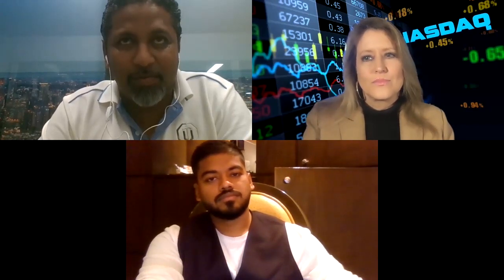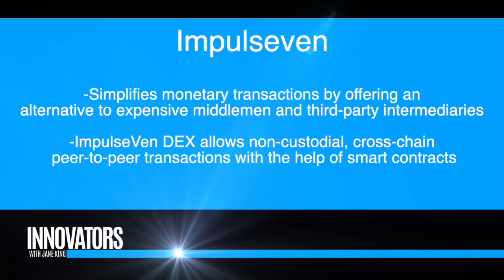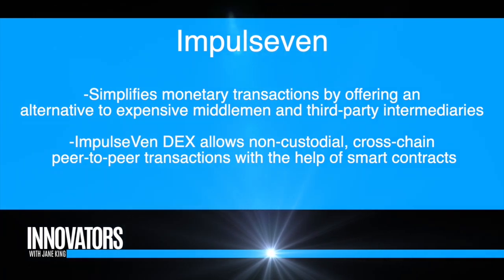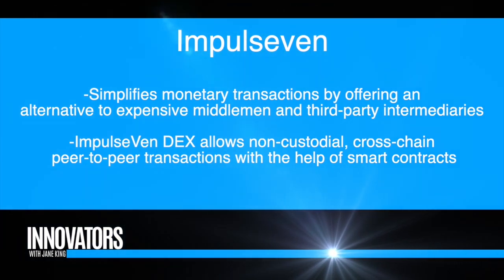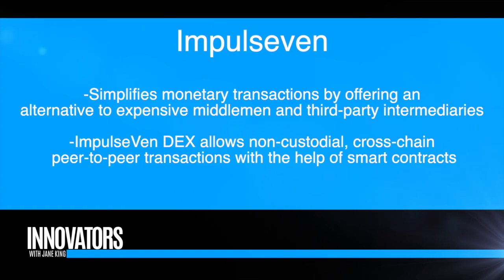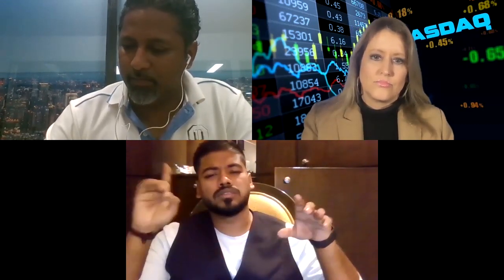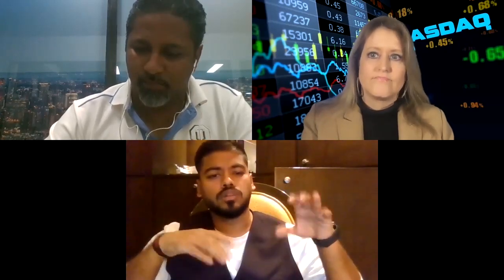We want to make the interface as user-friendly as possible. It should be very easy for people to come and just trade. The interface, it has to be simple — all the services are just one click away. We are going to make several tutorials, and after we launch we'll share videos on how to use our services.